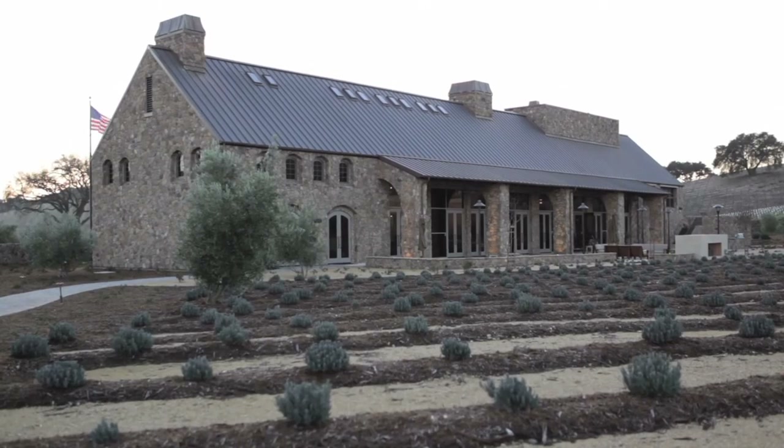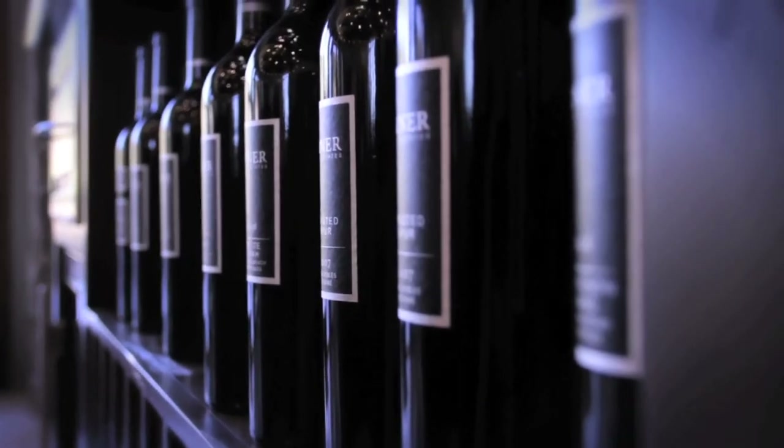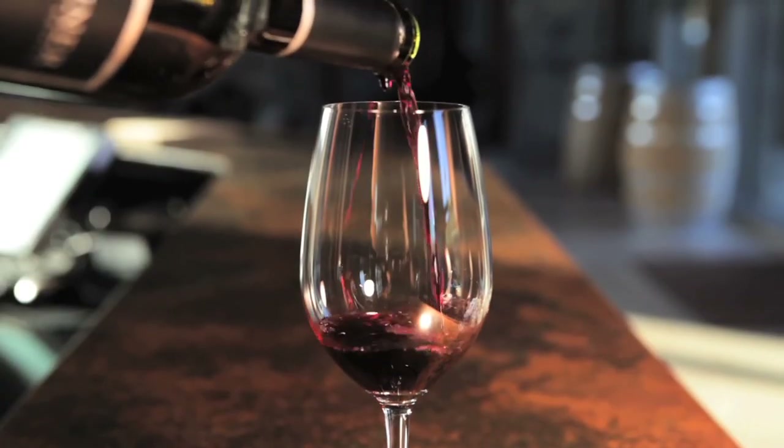This is a spectacular place to be, and we wanted the buildings to echo that. We control the whole process from the growing of the grape to the producing of the wine to the selling of the wine. The reason for that is simply to keep the quality as high as it can conceivably be growing in this area. It's just going to get better and better — we're really looking forward to that. And that's what we do here at Niner Wine Estates.